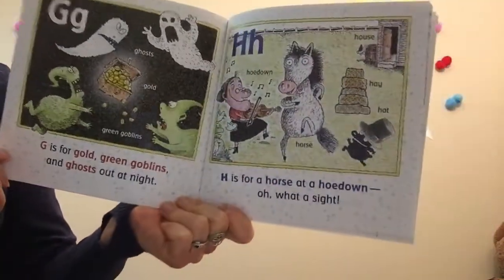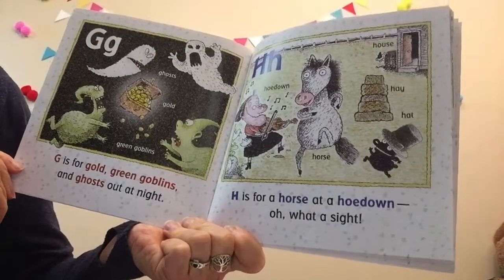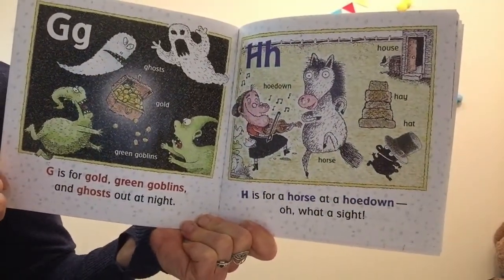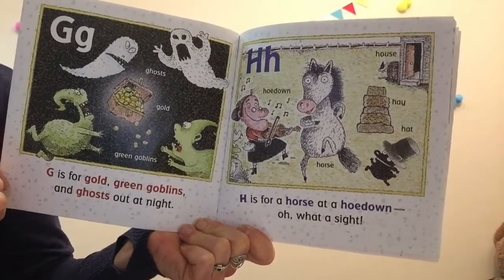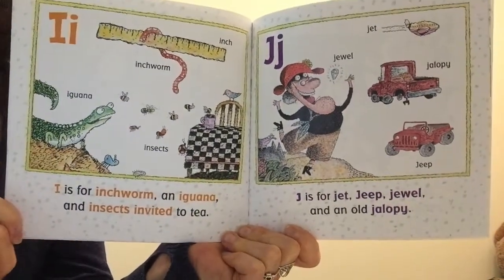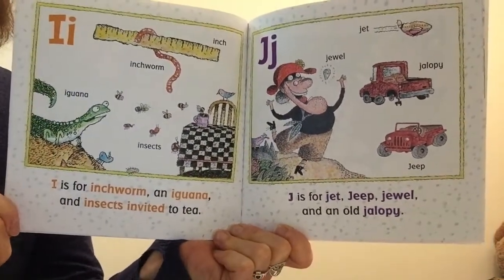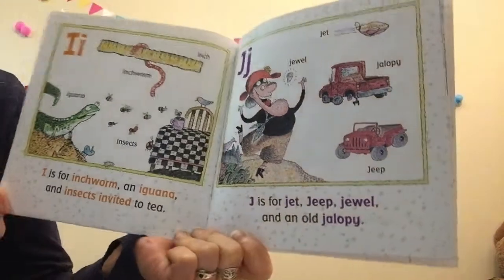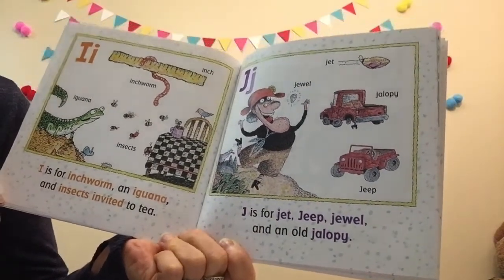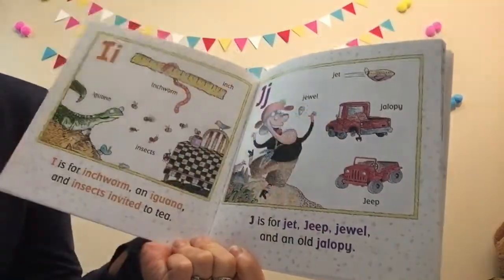H is for a horse at a hoedown — what a sight! A hoedown is a fun dance. I is for inchworm, an iguana, and insects invited to tea. J is for jet, jeep, jewel, and an old jalopy.